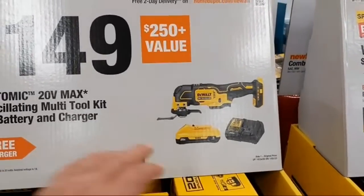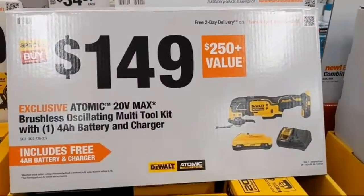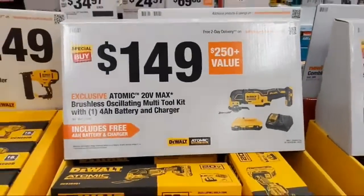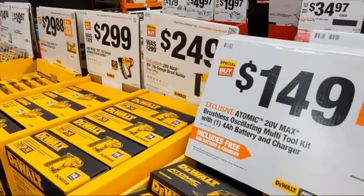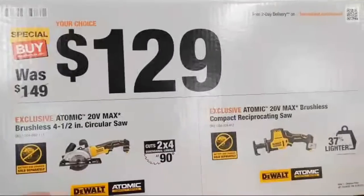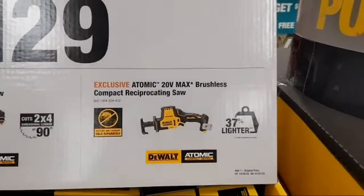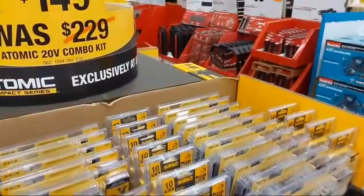At $149 is the DeWalt Atomic oscillating multi-tool — same great tool-less rapid blade change, four amp-hour battery and charger. People say this kit used to be $99, but back then you were not getting this much battery and some kits didn't even include a charger. This is their upgraded charger as well.